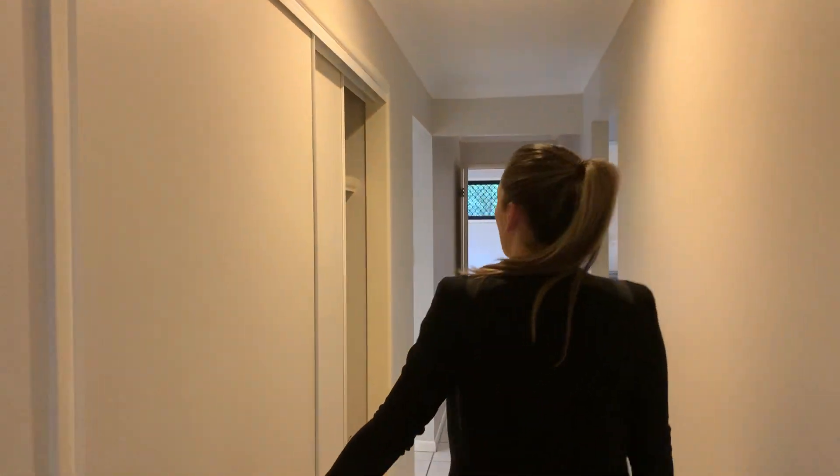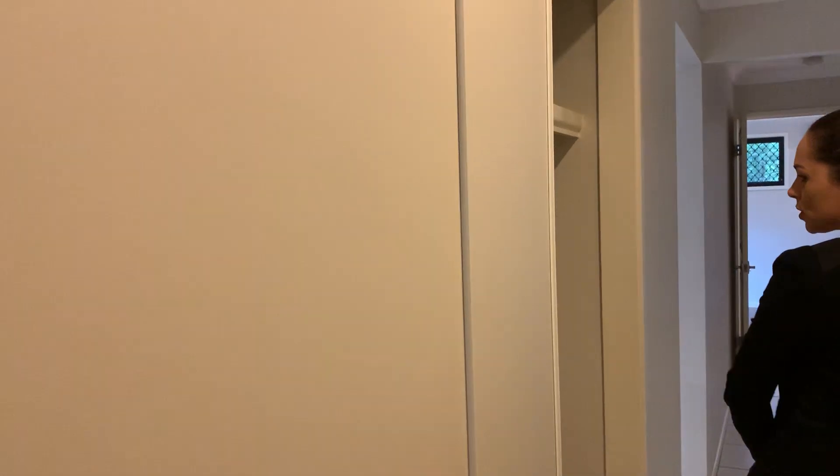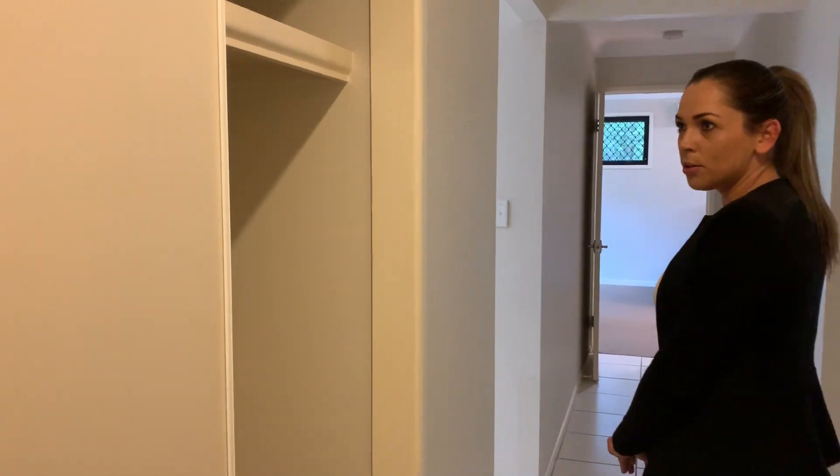As we come down the hallway, we've got a double door cupboard here with plenty of storage and built-in shelves.